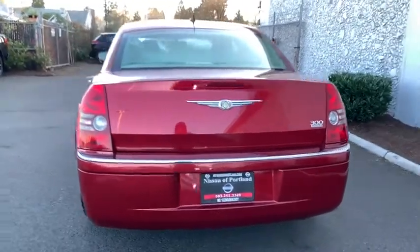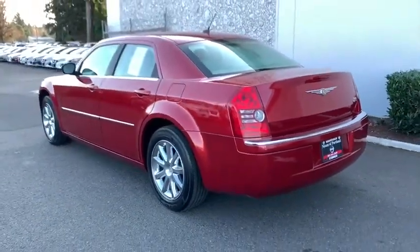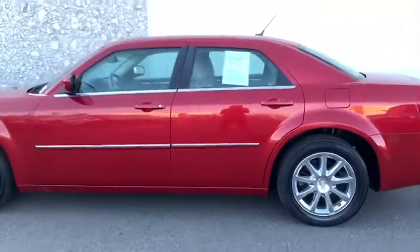Universal garage door opener, rear defrost, auto-off headlights, AM-FM stereo radio, MP3 player, electronic stability control, heated driver's seat, child safety locks, power door locks.